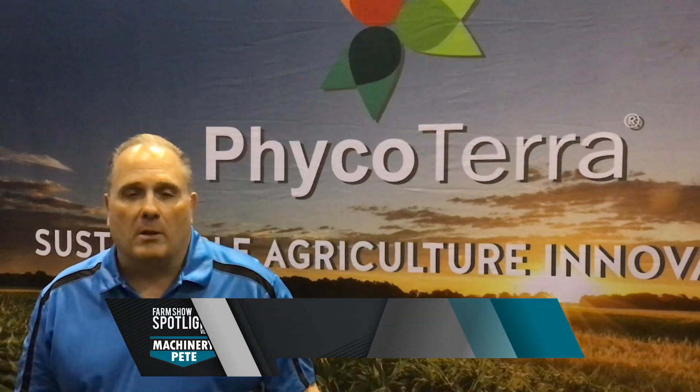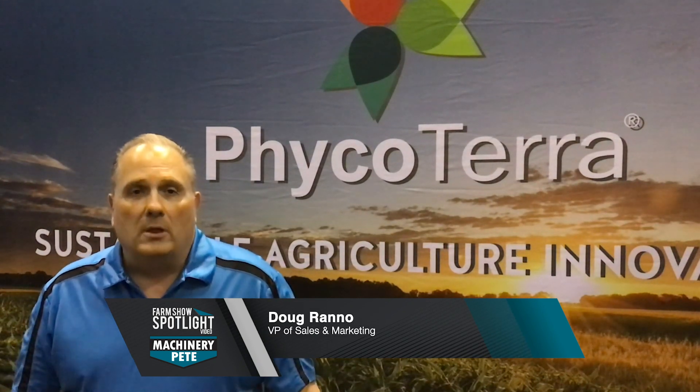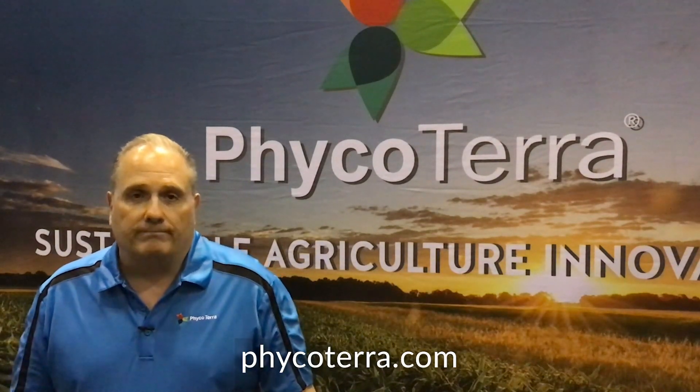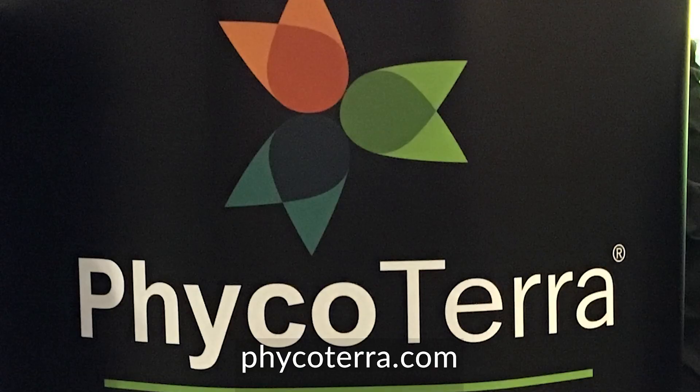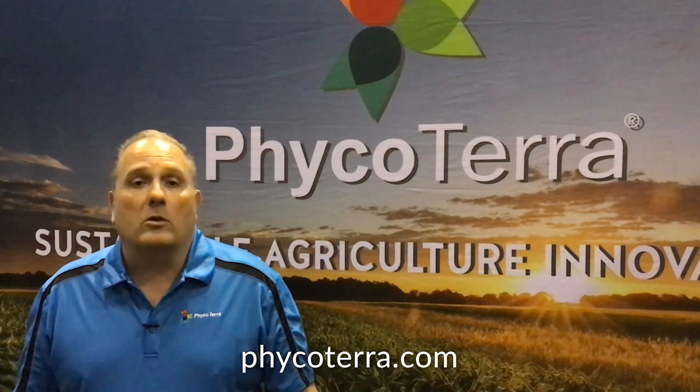Healthier soils equal healthier plants. At the recent Commodity Classic Farm Show, we stopped in to learn more about Phycoterra — an innovative microalgae company whose board members are passionate about creating amazing innovation with microalgae. Phycoterra is a wholesale, pasteurized product that's changing the way growers farm all across the country.